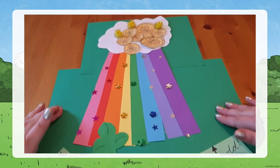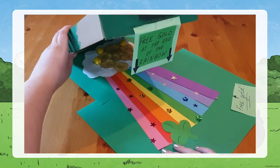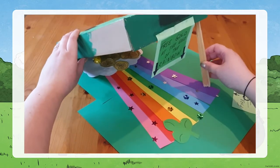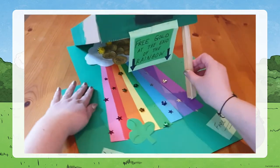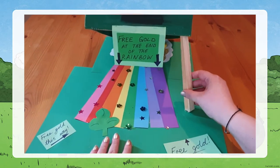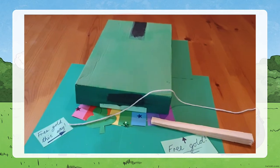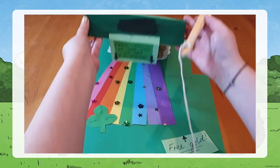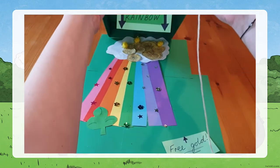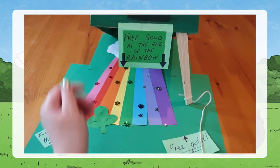Again, lots of 'free gold' signs. Now I need to set the trap. The plan is the stick holds up the shoe box lid, and the end of the stick is a piece of string which I will pull away, just like in the tube trap. This time the leprechaun will be stuck under the lid. So my stick is holding up my lid, I've got the end of the string — if the leprechaun was to walk to the end of the rainbow to get the gold...